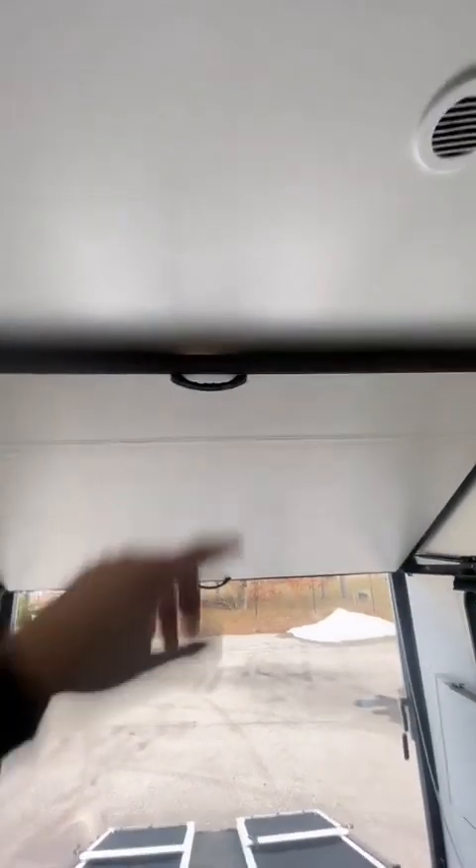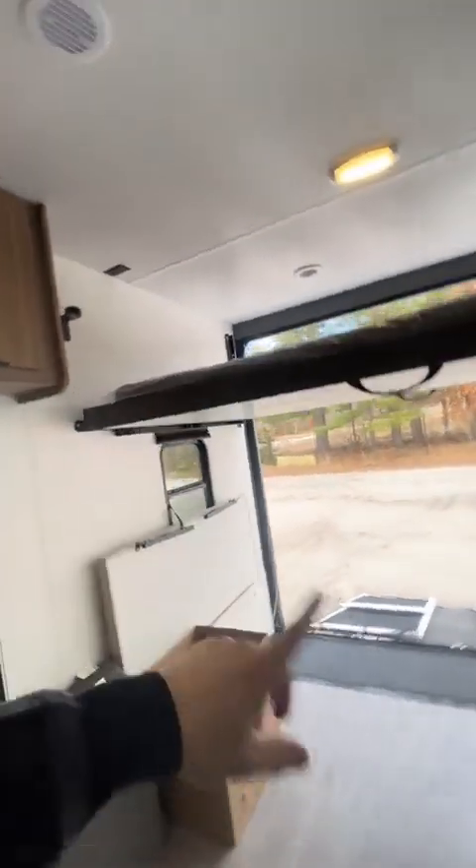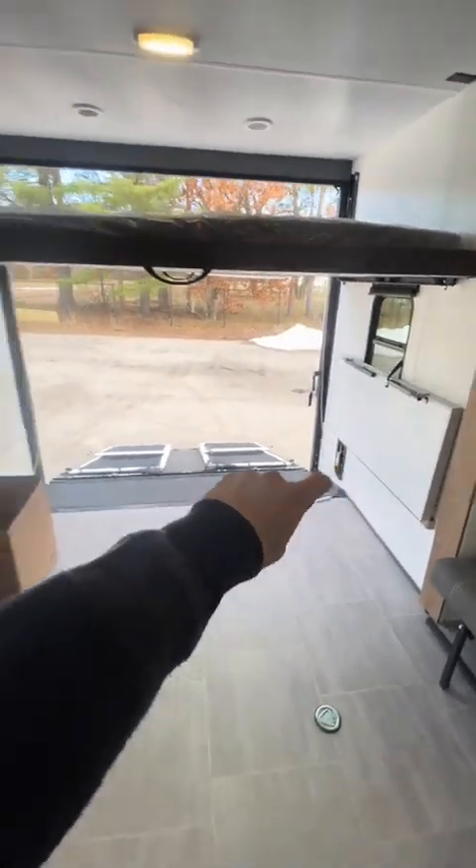Then you pull down on this second handle here — I'm on my tippy toes for this one. You can't lower this one without lowering the back one first. But there you have a king bed, and below we can fold these out into couches or some dog beds.